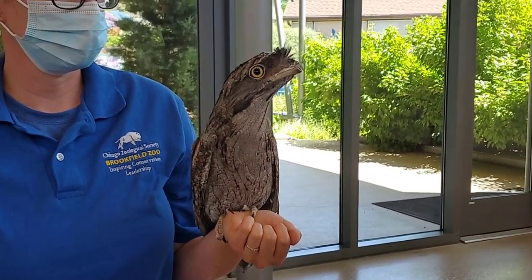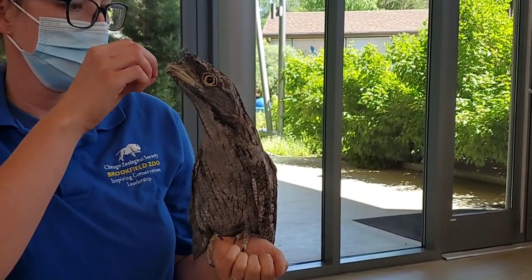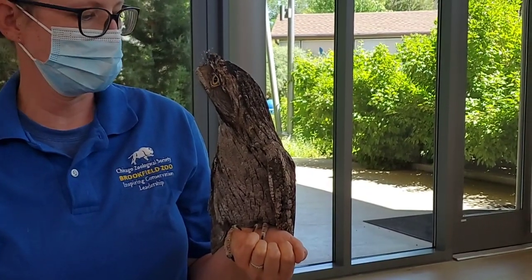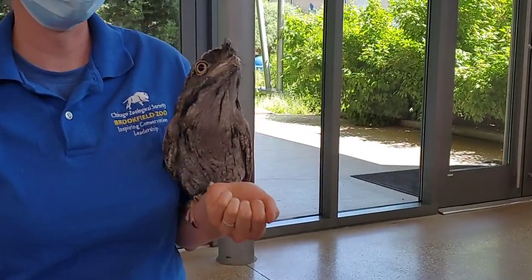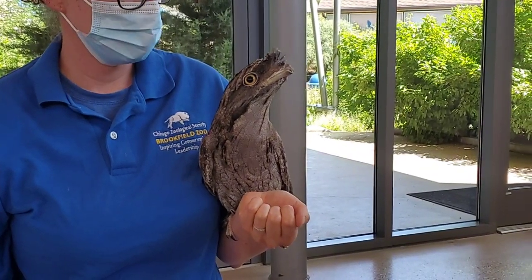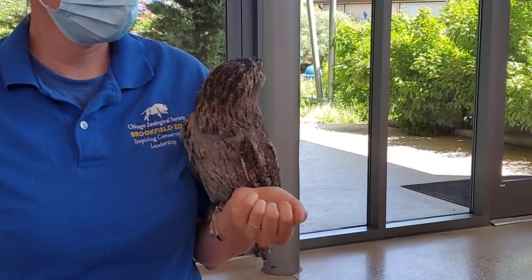Tawny frogmouths tend to fly very short distances — they're not really built for long-distance flying. They do have a lot of natural predators and tend to live in forested areas where they can blend in without moving much. So Beaker can fly but doesn't do it too much. He's very comfortable with our keepers — he keeps moving closer and closer to Francine — and usually when he does fly it's just to hop from one perch to another.